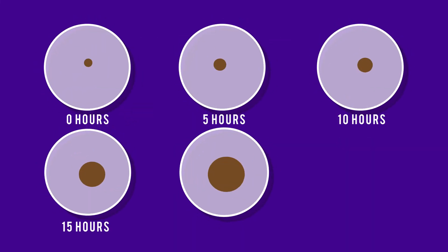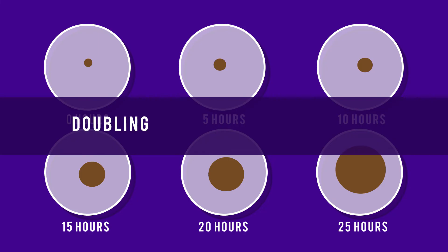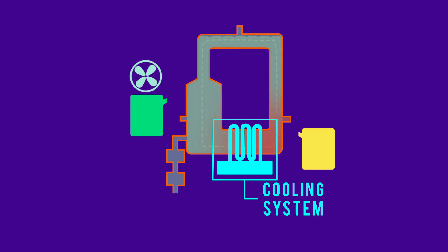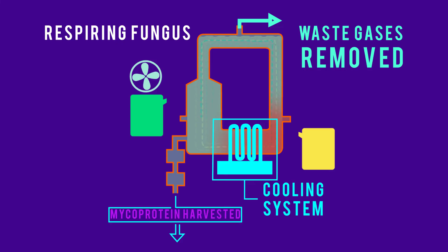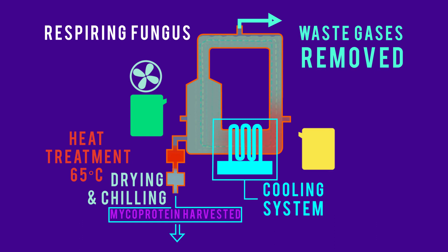Over the five weeks, given the optimum pH balance, temperature, nutrient concentration and oxygen conditions, the fungus grows rapidly, doubling its biomass every five hours. The fermenter has a cooling system to remove excess heat generated by the respiring fungus. At the end of the five weeks, it's time to harvest the mycoprotein. Before it can be used to make different kinds of food, the mycoprotein has to be heated up to 65 degrees to remove nucleic acid. The nucleic acid is removed because too much of it can cause problems for people with gout. The product is then dried to remove the water and chilled. And voilà, we have mycoprotein.